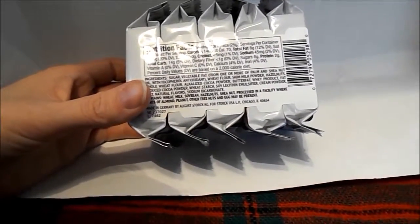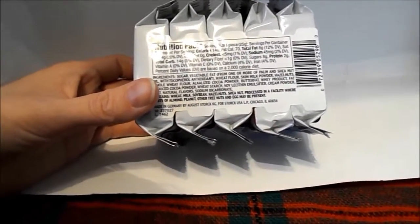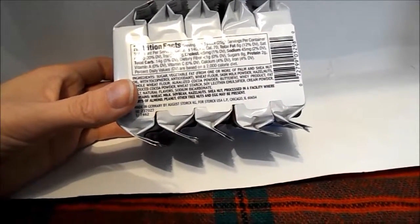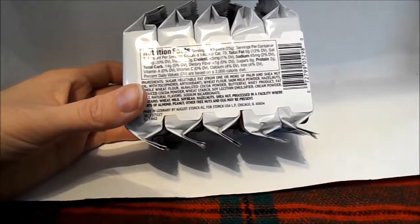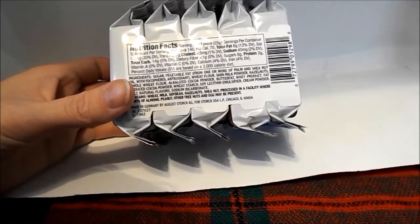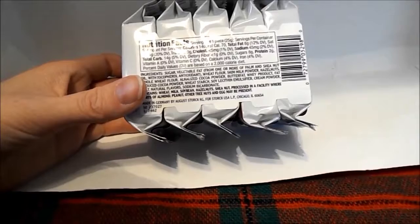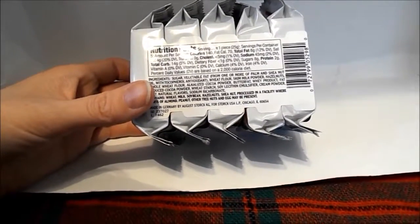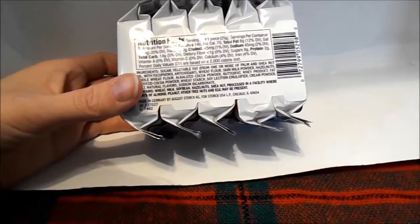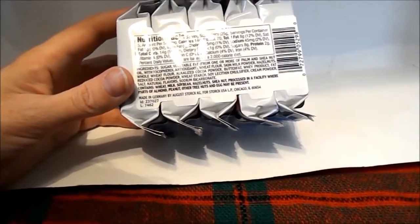Calories: 140. Total fat: 8 grams. Saturated fat: 4 grams. Cholesterol: 5 grams. Sodium: 45 milligrams. Total carbohydrate: 14 grams. Dietary fiber: 1 gram. Sugar: 8 grams.